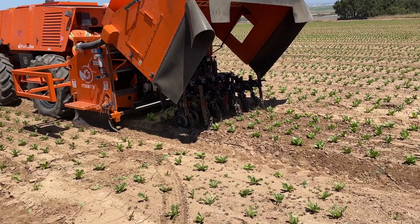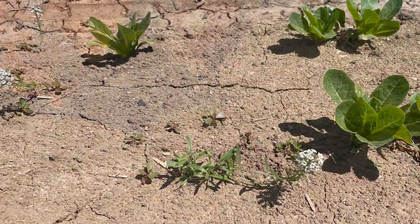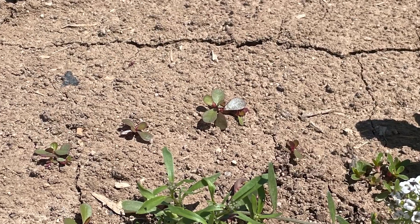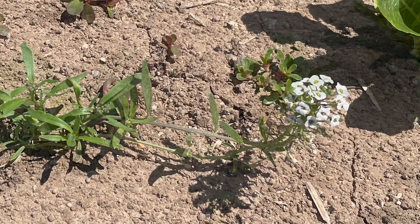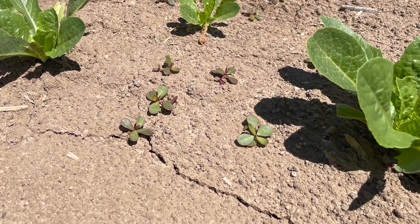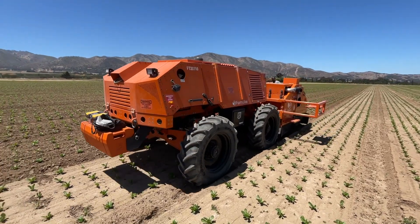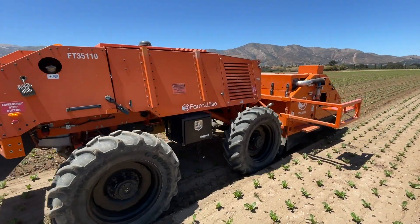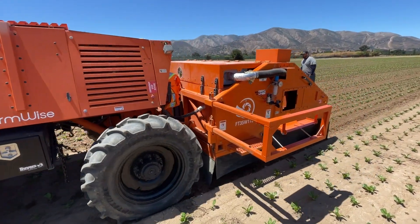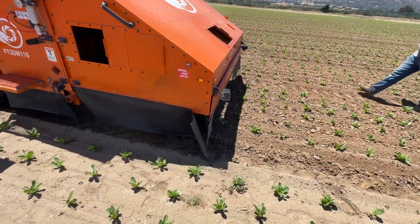The Farmwise Titan is an autonomous weeding solution that uses machine vision and artificial intelligence to identify crop plants and beneficials from weed plants. Cameras mounted underneath the Titan carriage look downward and track all of the plants on the ground. The Titan can then articulate mechanical blades to slice the ground around the crop plants and uproot undesired plants.